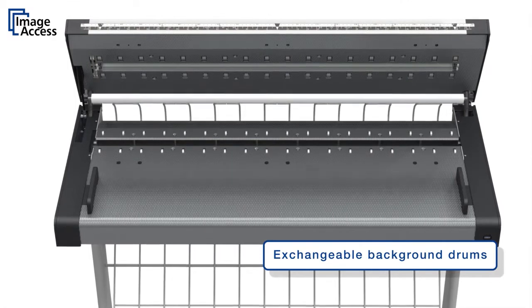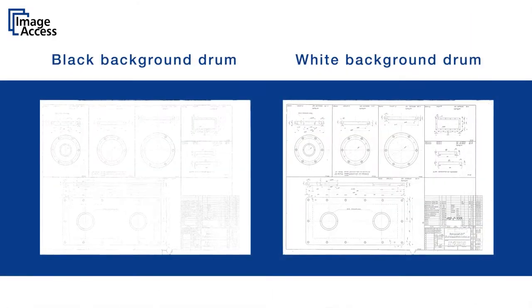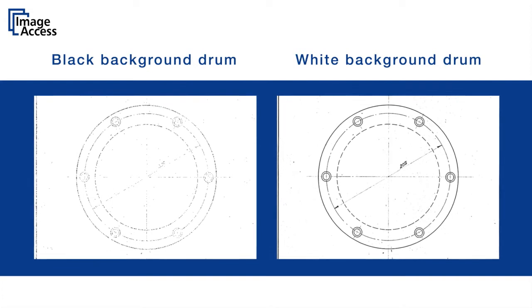The standard drum is black to avoid capturing details from the back of thinner documents, like newspapers. There is an optional white background drum available to enhance scanning results of transparencies and diazos.